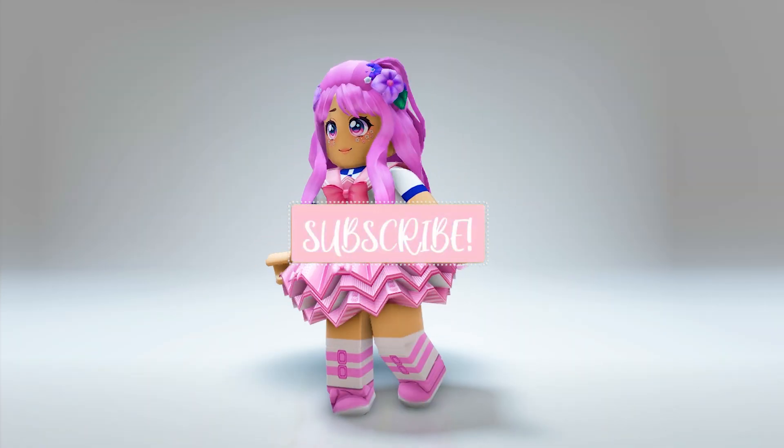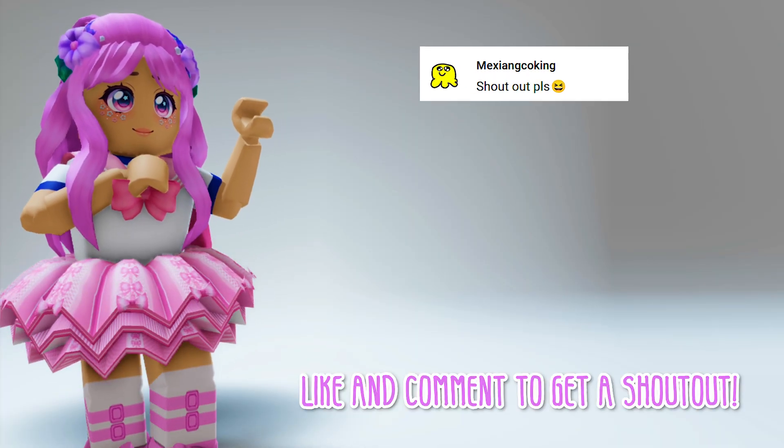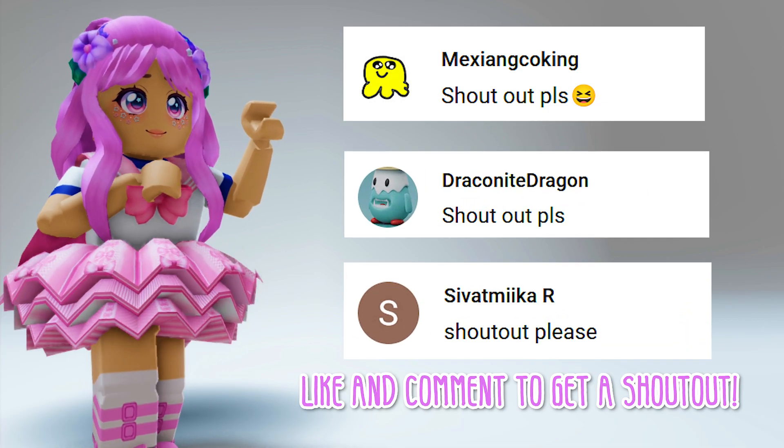But first, don't forget to like and subscribe if you found this video useful. Also, shout out to Mexioncoking, DraconiteDragon, and CivitmikaR.